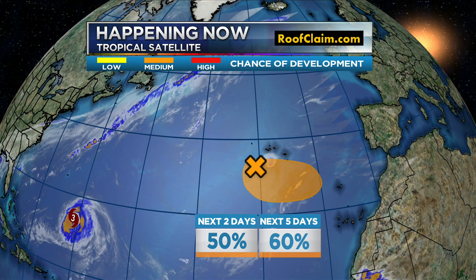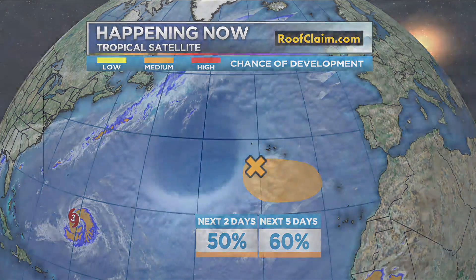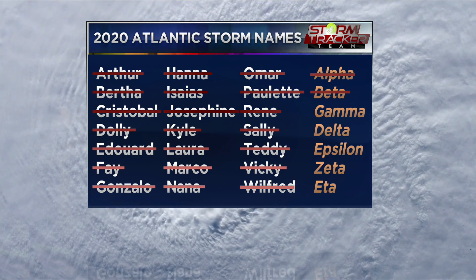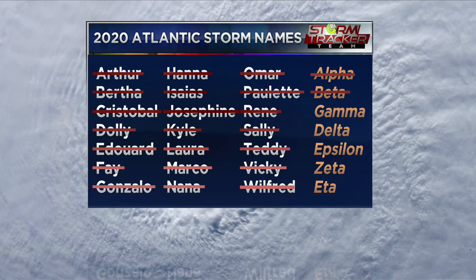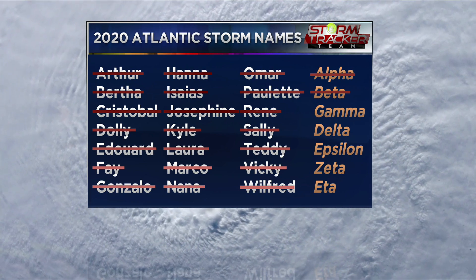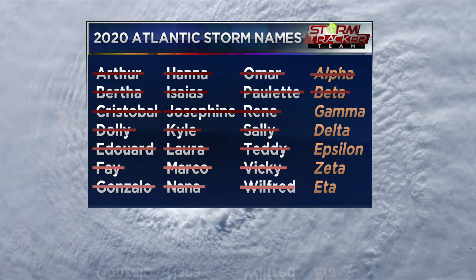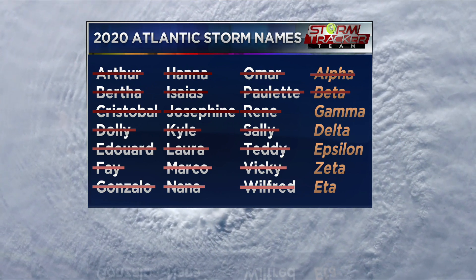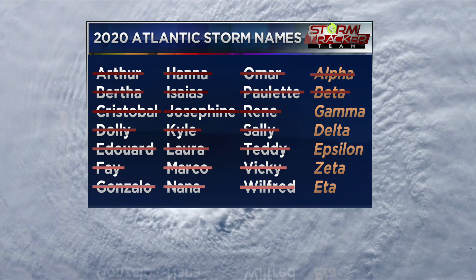It's very, very busy. We just crossed off two of the Greek alphabet letters — Alpha and Beta. Next on the list is Gamma, so that's going to be another name we could potentially cross off. Maybe if that system — that wave in orange — does get a name, it would be Gamma. Those are just seven of the first Greek alphabet letters. It's busy. We've been dealing with a lot. We just dealt with Sally and before that, Laura — it seems almost back to back at this point.